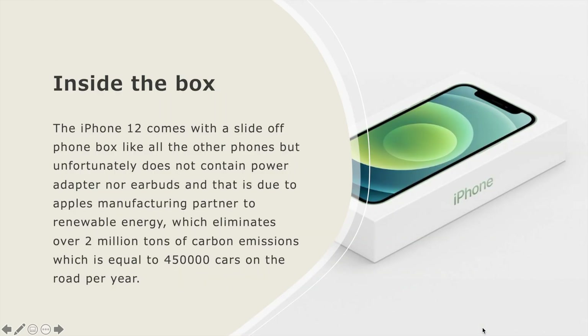The iPhone 12 comes with a slide-off phone box like all the other iPhones, but unfortunately does not contain a power adapter nor earbuds. This is due to Apple's partnership with Renewable Energy initiatives, which eliminates over 2 million tons of carbon emissions — equivalent to 450,000 cars on the road per year.